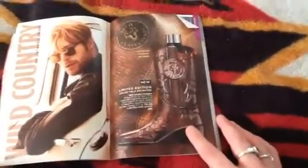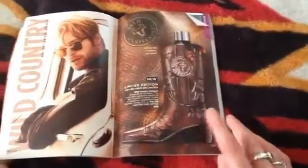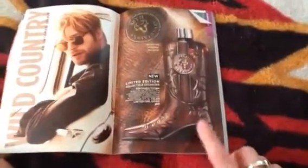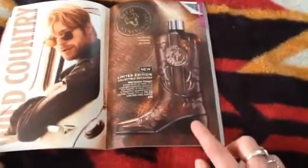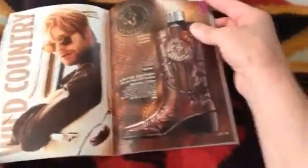This is a limited edition cologne bottle — it's a men's cologne called Wild Country. Do you remember a long time ago they used to have those really cute Avon cologne and perfume bottles? Well, they brought this back as a limited edition. I thought that was so adorable. I don't know if I'm going to order it because my husband doesn't wear cologne, but I was really tempted to get it just because — we'll see.